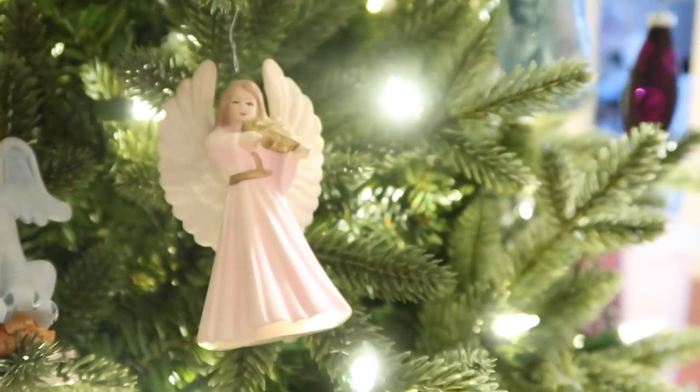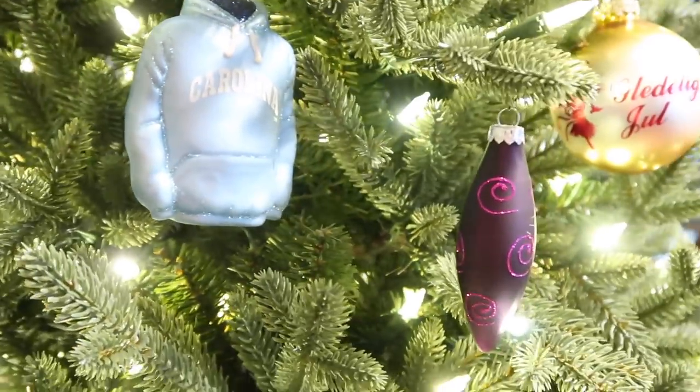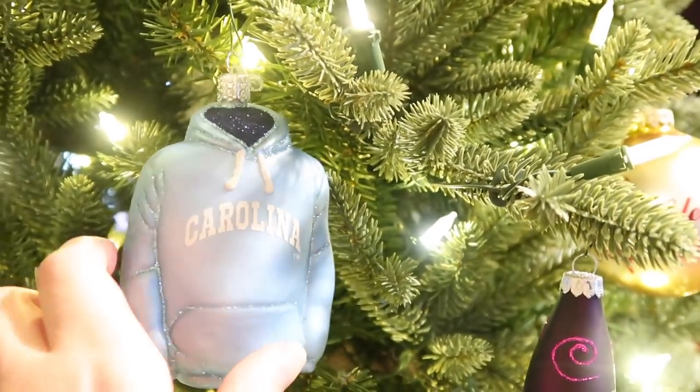Here is little angel number two — I believe all three are made by my great grandmother. That's my name on it too. I believe we only took the ones from my parents' house that are mine.